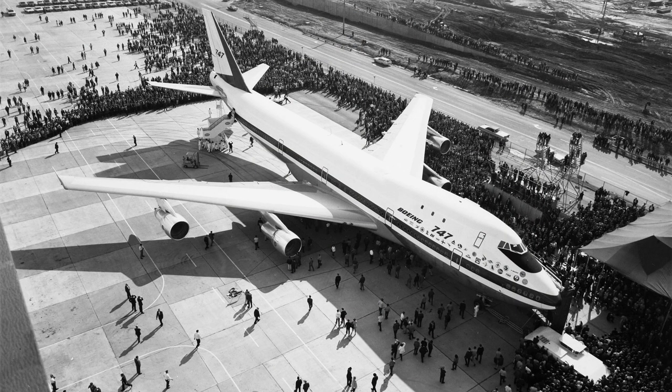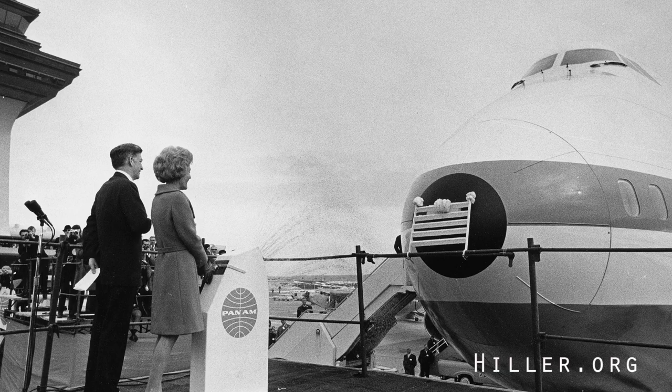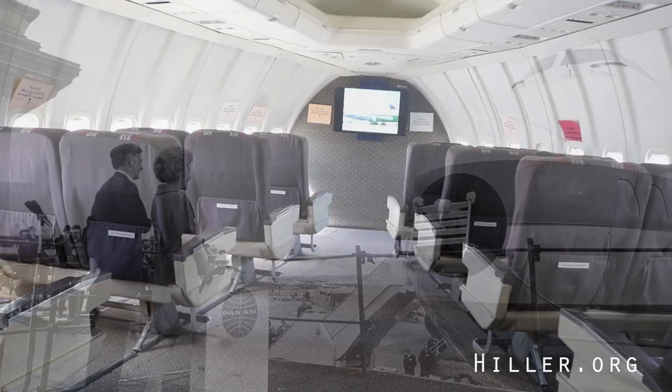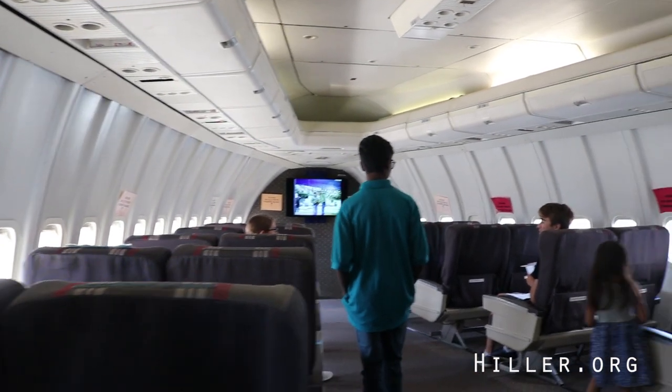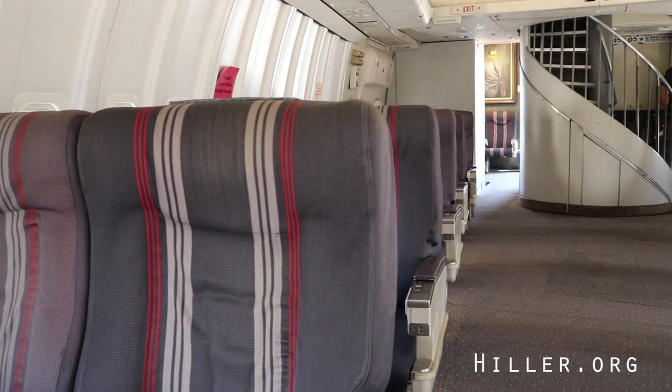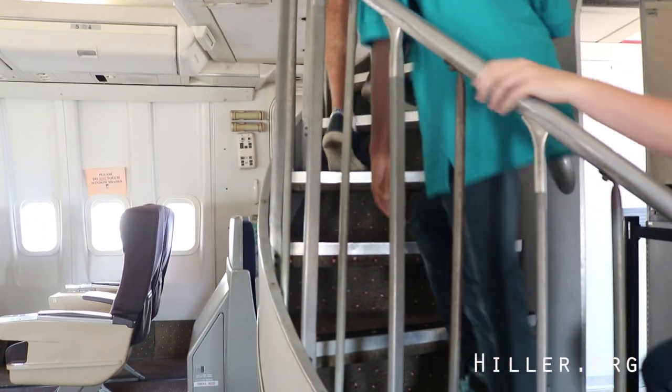The Boeing 747-100 was the first production version of the large-body aircraft, entering into airline service in 1970. Its iconic bulging-forward fuselage contained a unique innovation in modern jet travel: a two-level, first-class cabin and flight deck.